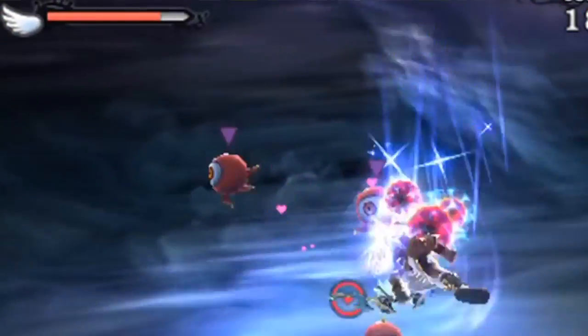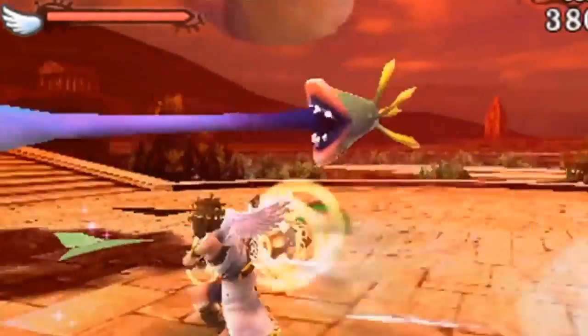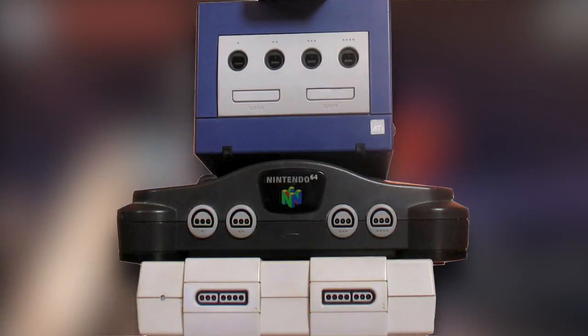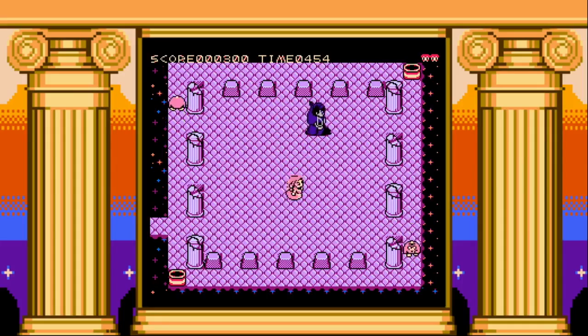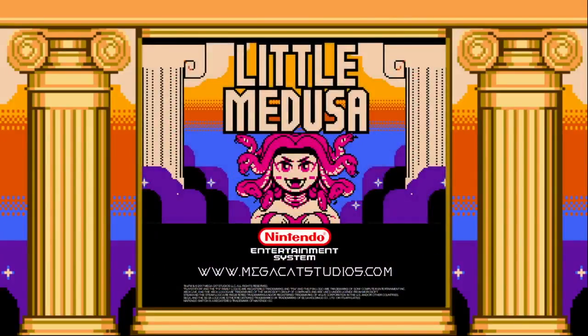I always thought that Greek and Roman mythology was cool. Like many people, I went through a phase in middle school where I was absolutely obsessed with it before mellowing out in high school and just becoming obsessed with collecting retro video games. But also in that time, the good folks over at Mega Cat Studios decided: what if they made a puzzle game for the NES that was heavily influenced by Greek mythology? And thus, we got Little Medusa.